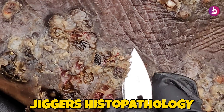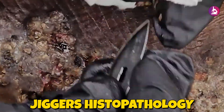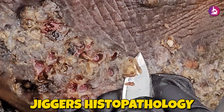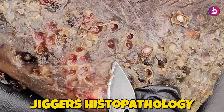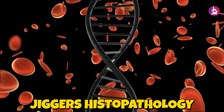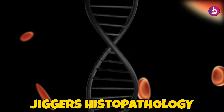Special staining techniques, including hematoxylin and eosin (H&E), periodic acid-Schiff (PAS), and Giemsa, are employed to enhance the visualization of parasite structures, inflammatory cells, and damaged tissue architecture. The PAS stain highlights the chitinous exoskeleton of the fleas, while Giemsa staining reveals inflammatory cells and parasitic bodies in greater detail. In some regions, calcification of dead parasites and surrounding tissues can be observed, indicating chronicity and failed immune responses to the disease.